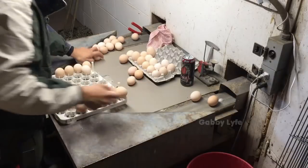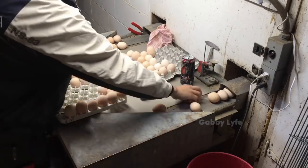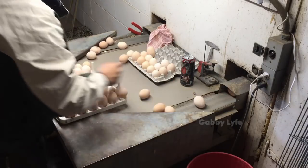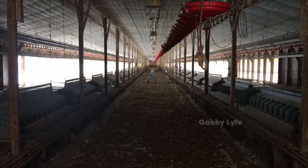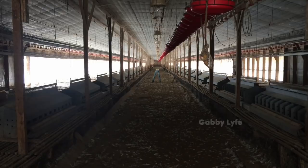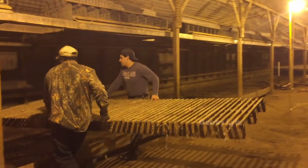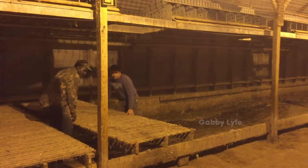My family's chicken farm is a breeder farm, which means the sole purpose of this chicken house is to collect fertilized eggs. We have the chickens for about 10 months, and after that the flock is taken from the house. Once the flock leaves, we must clean and repair the entire house before the next flock comes in.